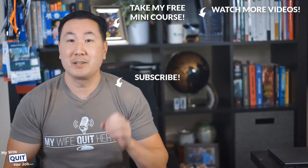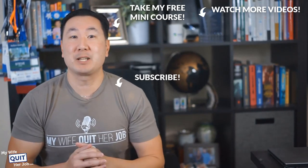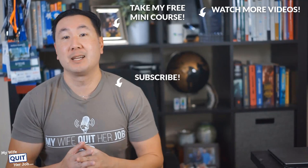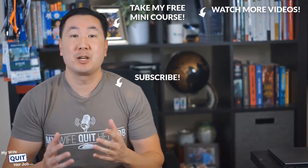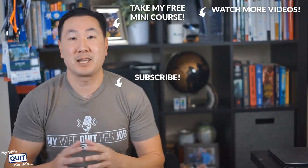Hope you enjoyed this video. If you like what you saw, there's a lot more where that came from if you subscribe to my channel. And if you are interested in learning how to sell physical products online, click over here and take my free six-day mini course where I'll walk you through everything you need to know to get started in e-commerce. Thanks for watching.